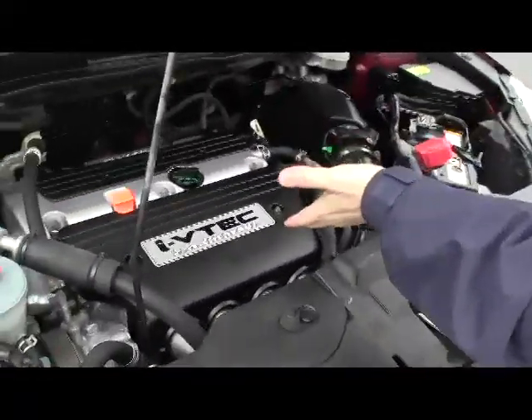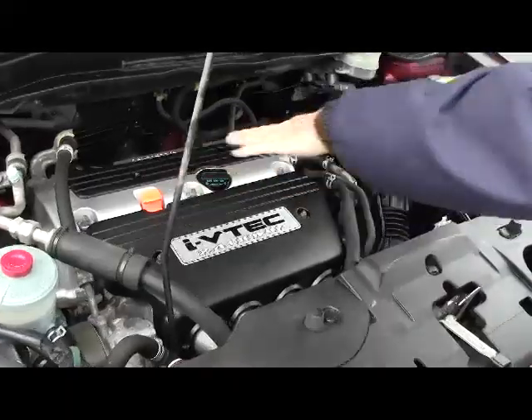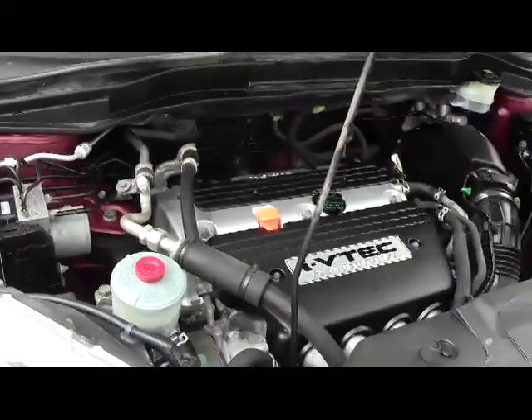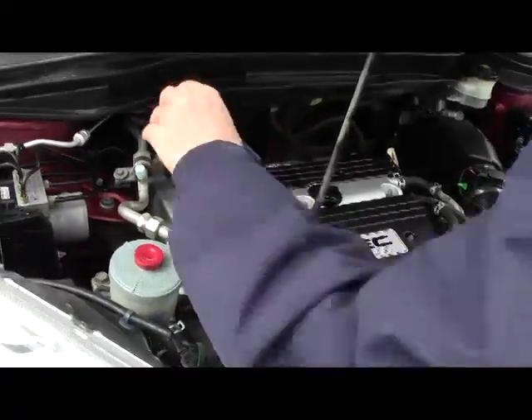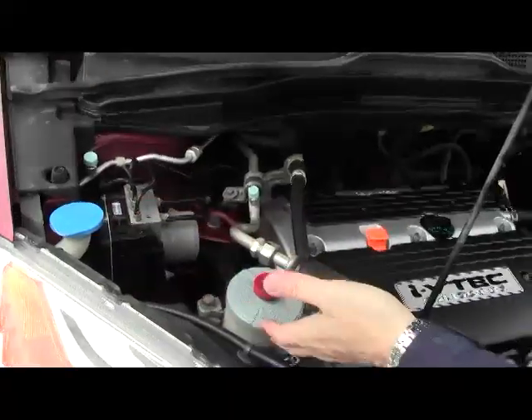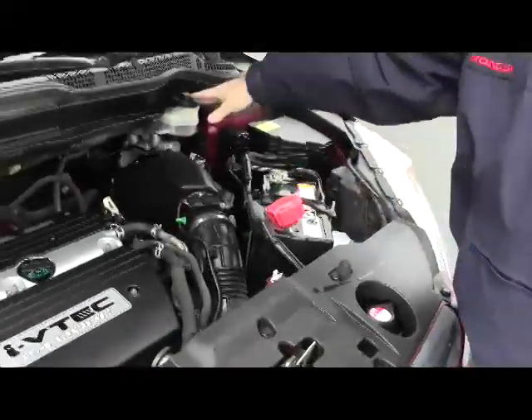Under the hood we have the 2.4 i-VTEC dual overhead cam four-cylinder. It is all-wheel drive — front-wheel drive all the time, but it'll displace as much as 40% of the power to the rear. Four-channel independent anti-lock brakes, clear reservoir for your windshield washer fluid, power steering, engine cooling, and power brakes.